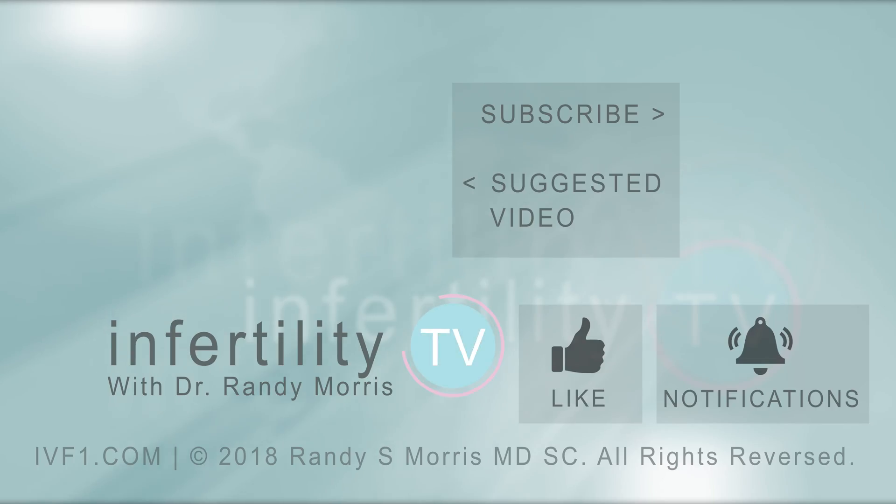If you liked this video, remember to like it. Do you have a question? Leave it in the comments below and we'll answer in a future episode. Subscribe for InfertilityTV new episodes — a new episode is released weekly. Click the link in the description to visit our website where you can register to become a patient.